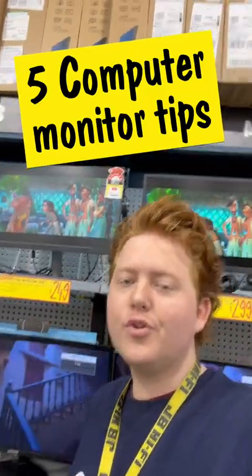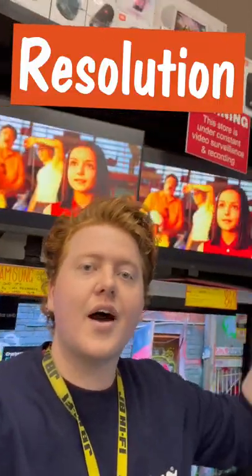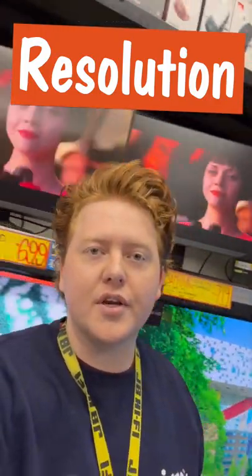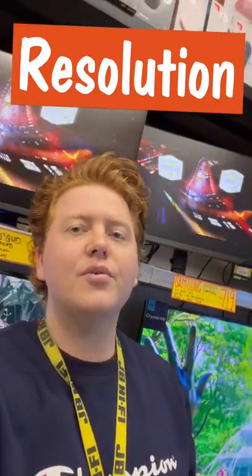Here are five things to think about when buying a computer monitor. The more pixels a monitor has, the higher the resolution. Full HD monitors are great for typing documents and creating spreadsheets, whereas high-res monitors are way better for movies, games, and editing.